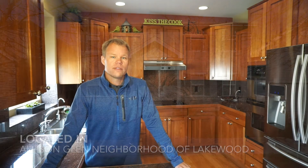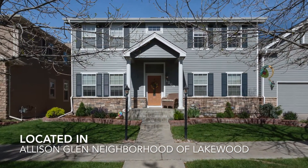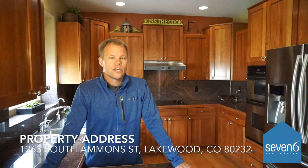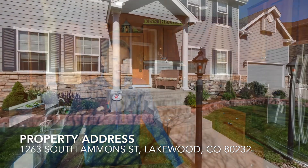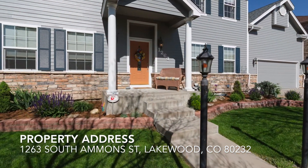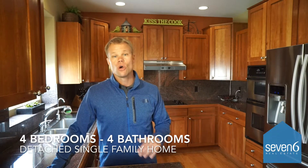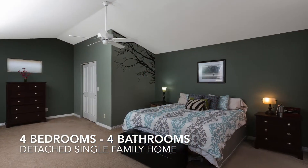Hey everybody, this is Pete with 7-6 Real Estate. I wanted to introduce you to my newest listing. We are in the highly desirable Allison Glen neighborhood of Lakewood, Colorado. The address here is 1263 South Ammon Street. This is a fantastic home — a detached single-family home with four bedrooms, four bathrooms, and all four bedrooms are on the same level upstairs. It's a two-story home.